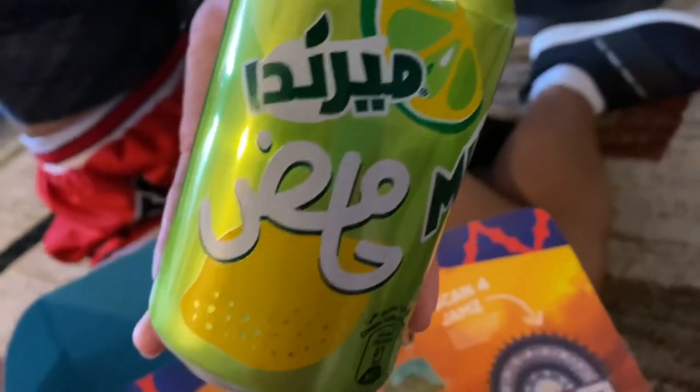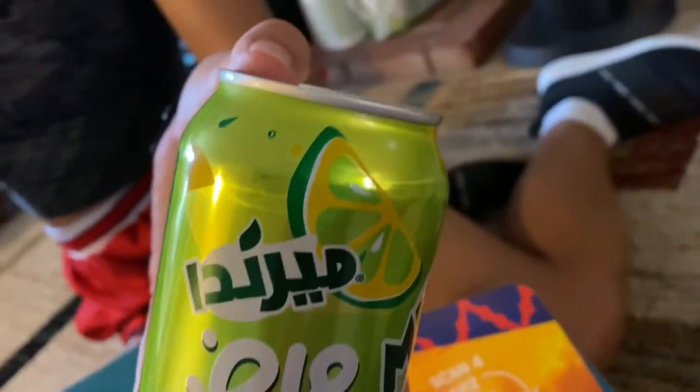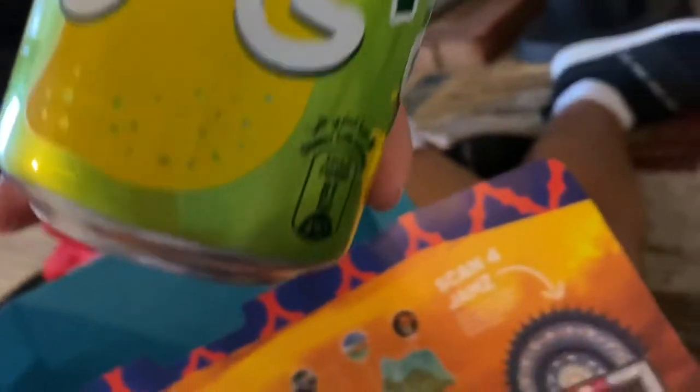And then we got Snack Crate plus — Merinda Citroen, an ultra-fizzy soda with a delightfully tangy citrusy flavor. Sip on this refreshing soft drink on a hot summer day.